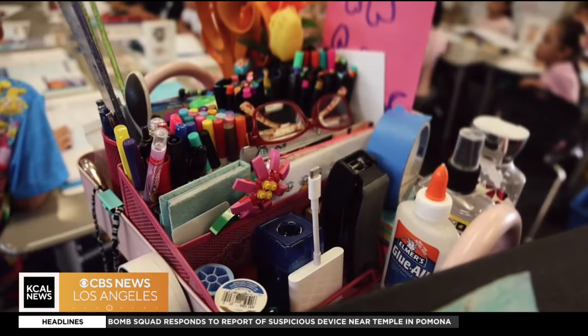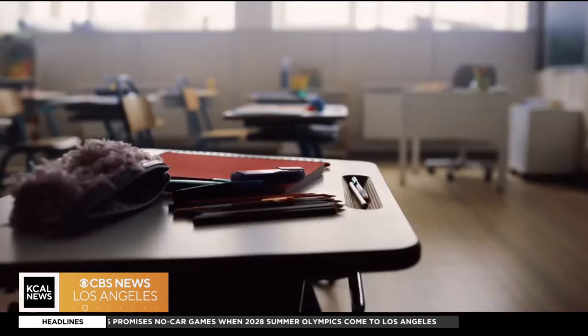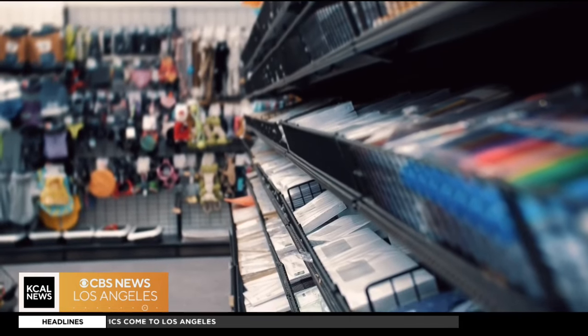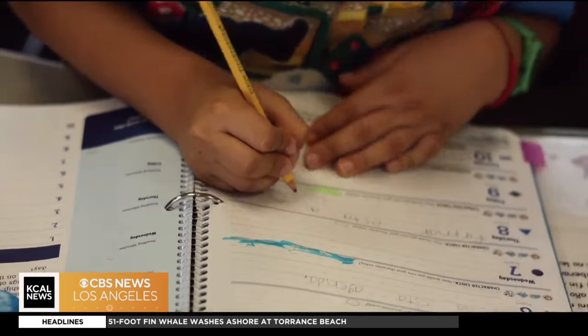Even with all that assistance, teachers still dip into their own pockets. You won't hear them complain about it, but it adds up. So donations are always welcome. After all, not all supplies last through the year.